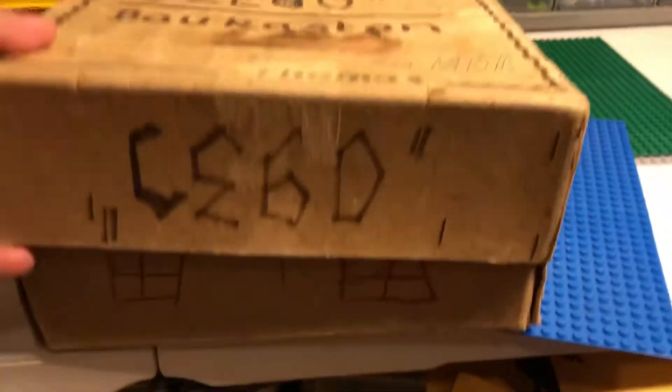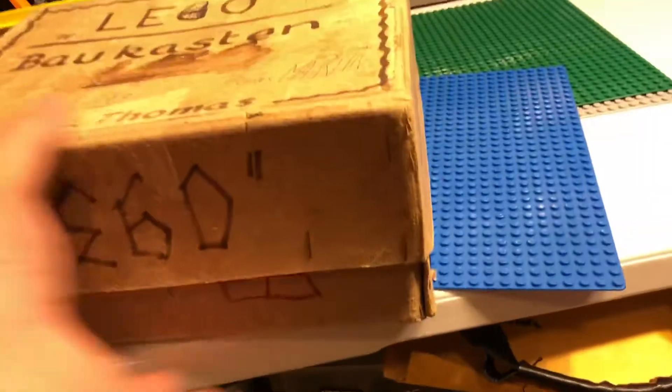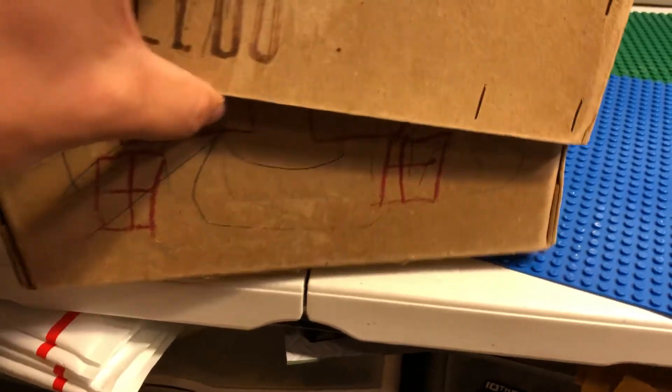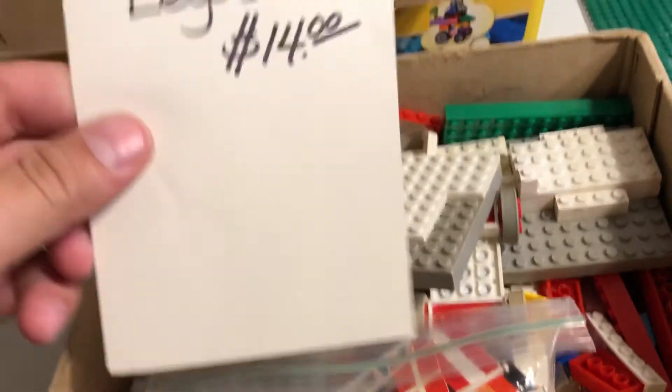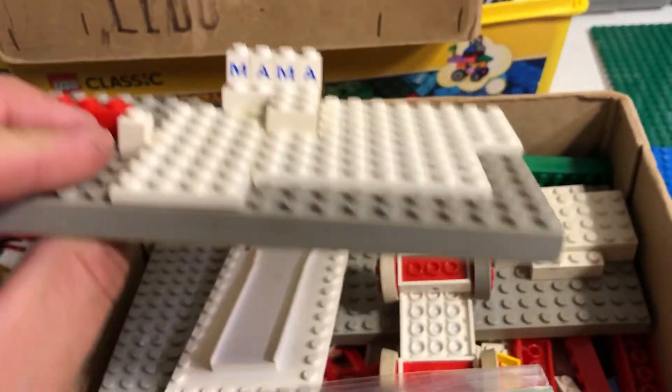This box is real old — take a moment to appreciate this box. They wrote 'Lego' on every side of it and they drew windows and things to use it as a playhouse. Got doors and everything on that side. Got fancy cursive 'Lego' — vintage Legos with an S. Looks like something they built there for their mom.